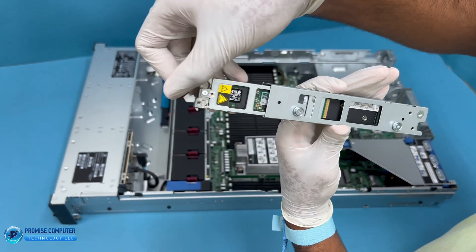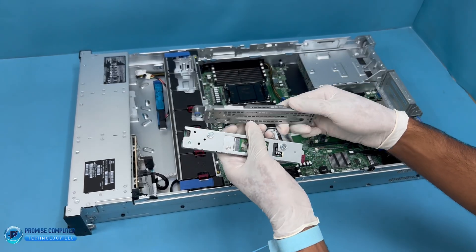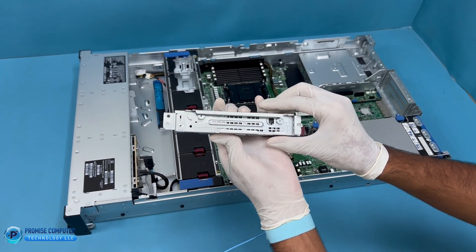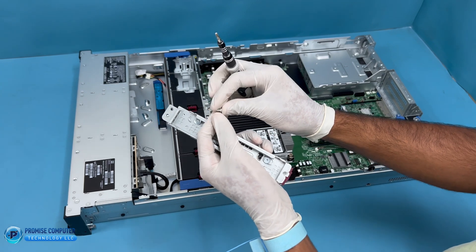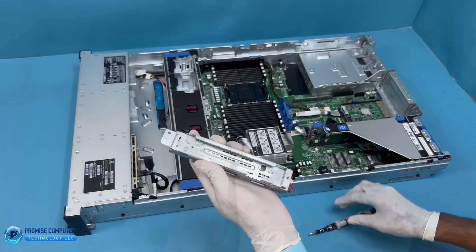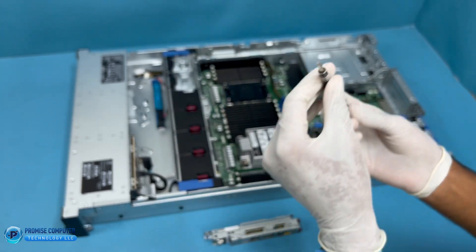In today's fast-paced digital world, the speed and efficiency of your server's storage can make a significant difference. Whether you're running virtual machines, managing large databases, or handling high-performance computing tasks, the right storage solution is key. That's where the HP NS 204i-u Gen 11 NVMe device comes in.